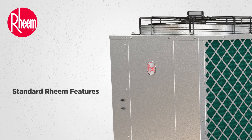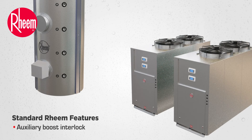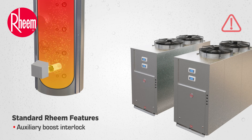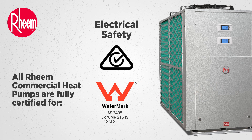The following features are carried forward on Rheem commercial heat pumps: marine grade aluminium cabinet, fully dipped evaporator coils, and auxiliary boost interlock — which only operates in extended low ambient conditions or when 50% of heaters are in an alarm state. All Rheem commercial heat pumps are fully certified for electrical safety, EMC and Watermark.